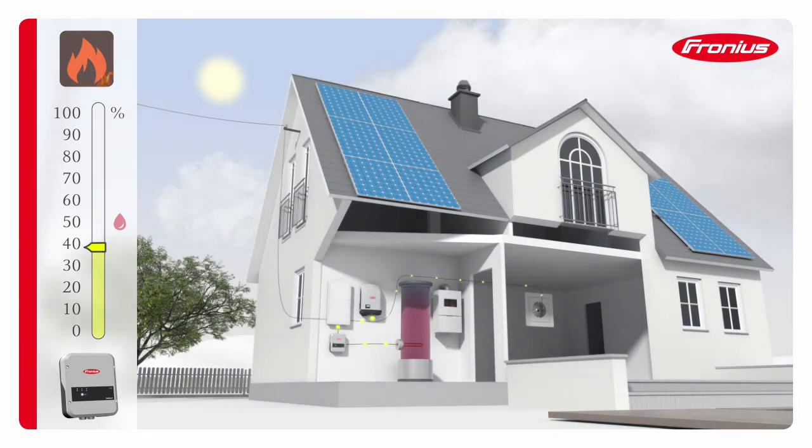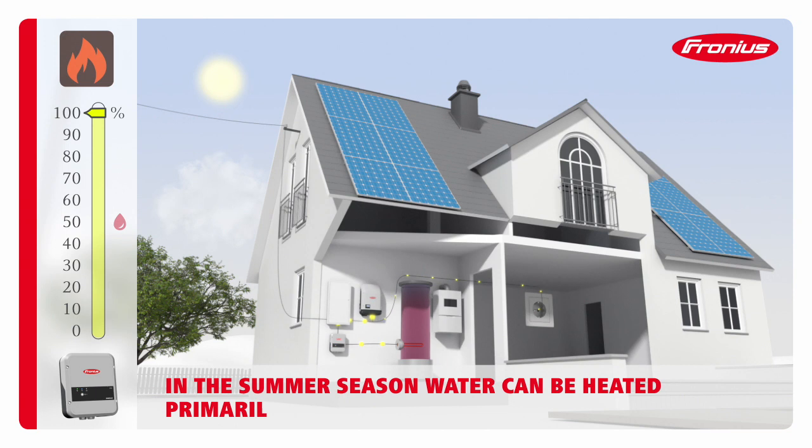The water can now be heated using nothing but solar energy. The heating system no longer needs to be switched on. This is even true on days when the PV system generates less energy, as enough hot water has been stored. The hot water therefore becomes an energy storage medium, and the power from the PV system is optimally used in the property.